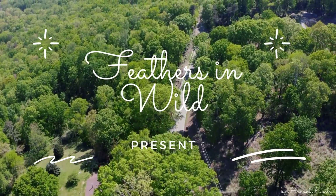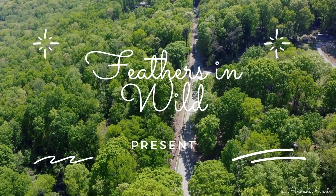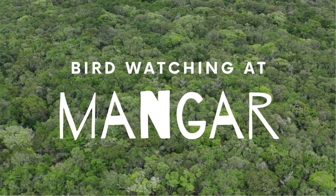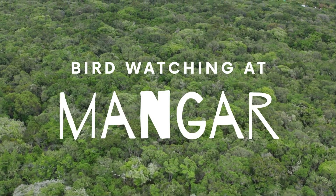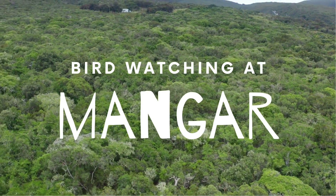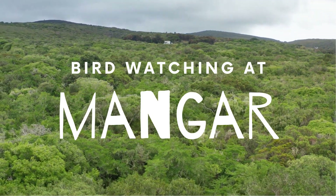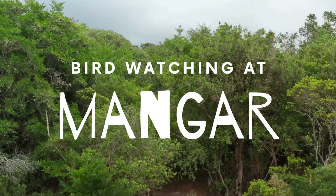Feathers in Wild presents birding at Mangar, a beautiful valley and sacred grove hill forest next to Mangar village on the Delhi-Haryana border. It is one of the last remaining natural tropical forests in the Aravali range. It has more than 30 native tree species thriving along with 100 plus native shrubs and herbs, all of which provide shelter to wildlife, animals, and birds.